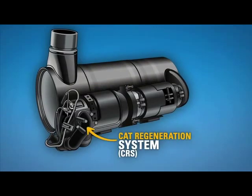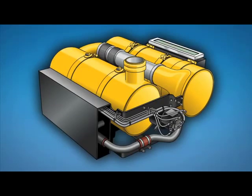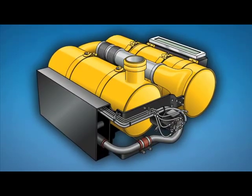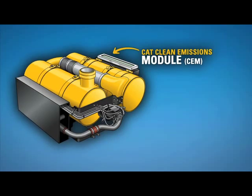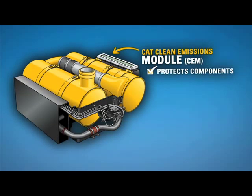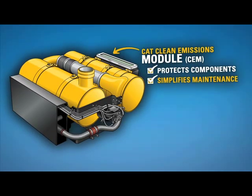The trapped soot is removed from the DPF by the CAT Regeneration System. On some of our engines, we package these after-treatment components in a unit called the CAT Clean Emissions Module. This module protects the components and simplifies maintenance. For other engines, these components are offered individually.